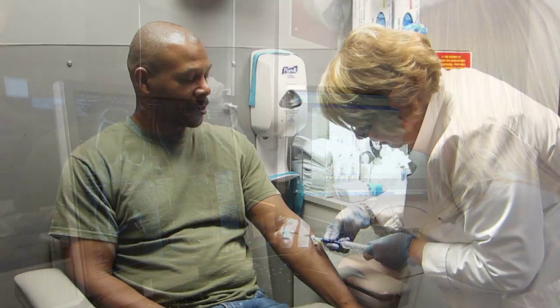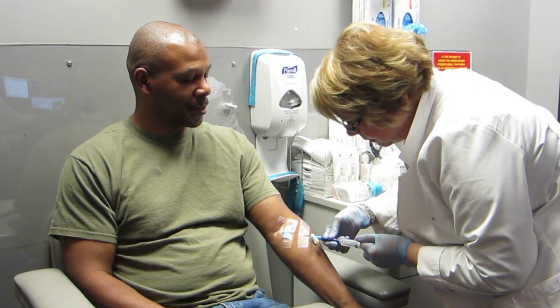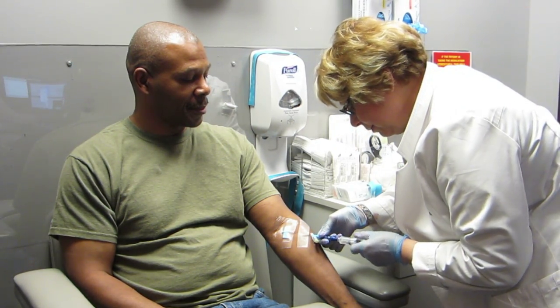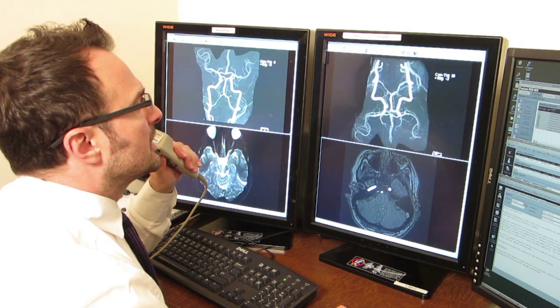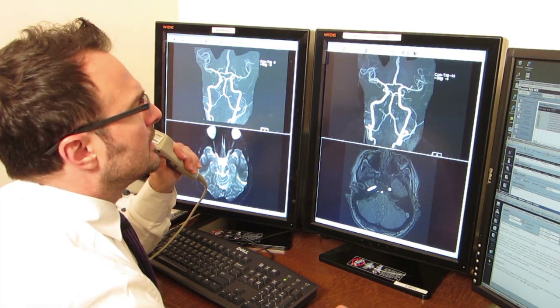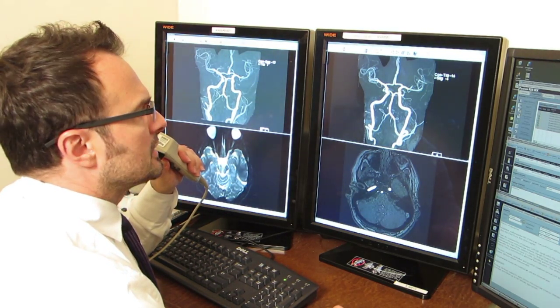Some exams require gadolinium-based contrast dye to be administered through an IV line before or during your scan to enhance the MR images, especially when studying organs or soft tissue. These images are then interpreted by one of our board-certified radiologists, a medical doctor that specializes in diagnosing disease and injury through the use of internal imaging devices. The results are then sent to your doctor, who will discuss the findings with you.